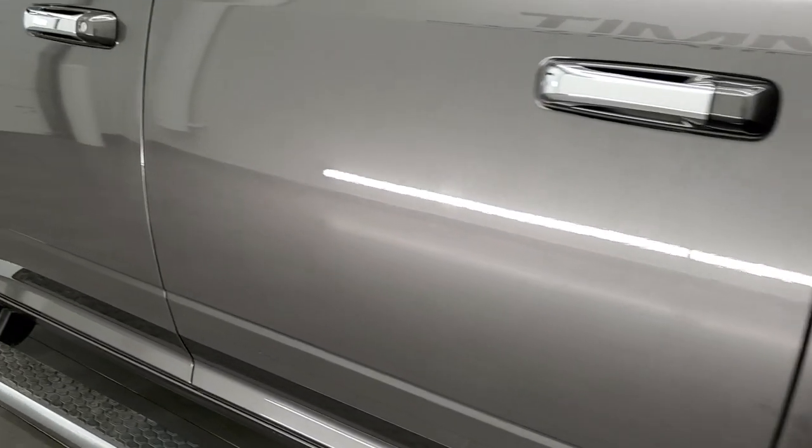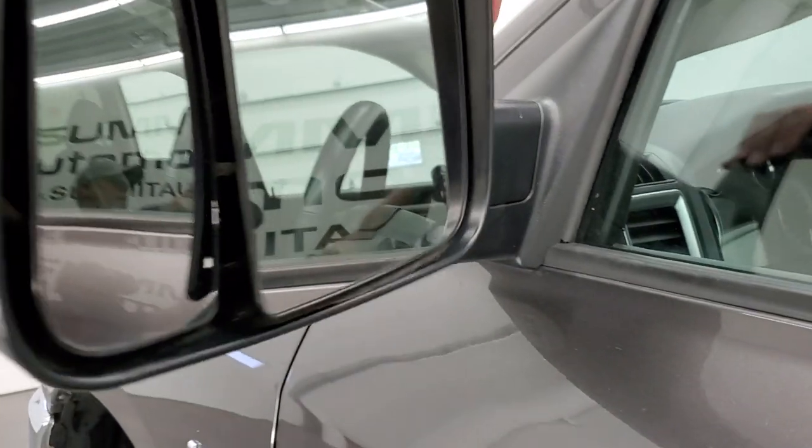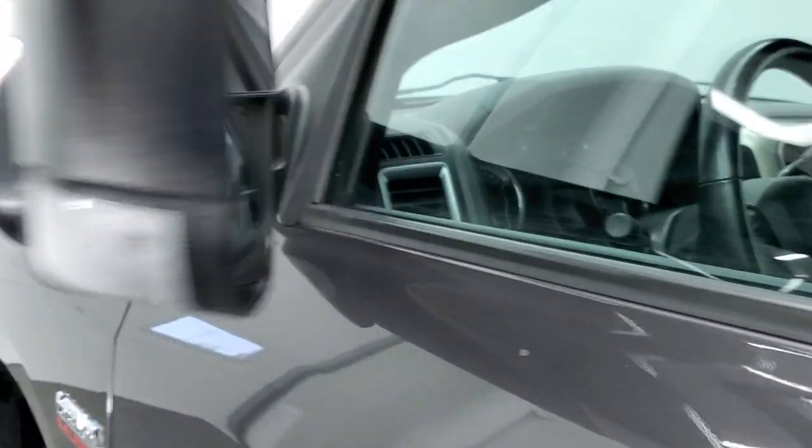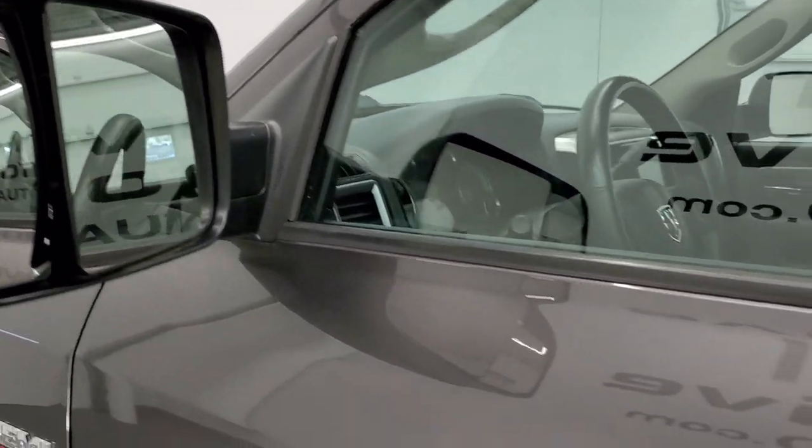Going down the driver side, just as clean as the passenger side — no dents or dings on the box. Back rim is in nice condition as well. Driver side doors look really good. It does have the heated fold-out tow mirrors; they fold up and also fold in. They have built-in directional signals on them as well.